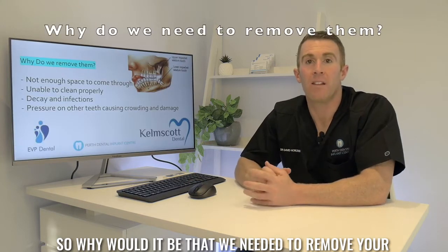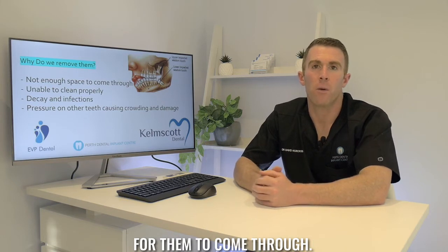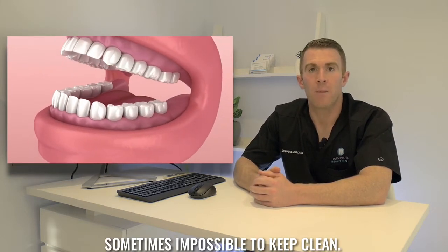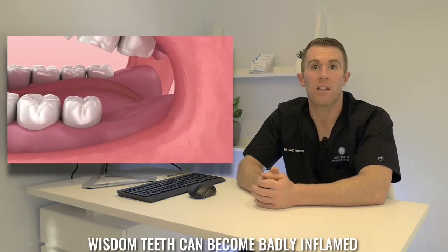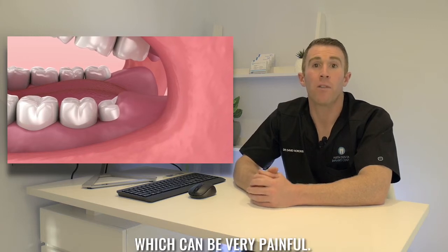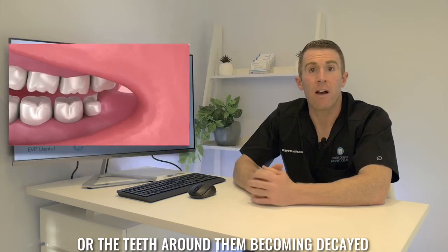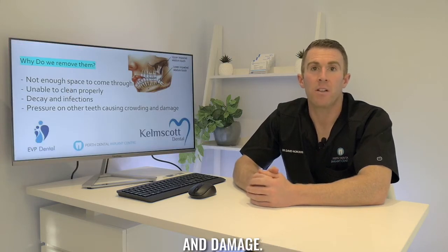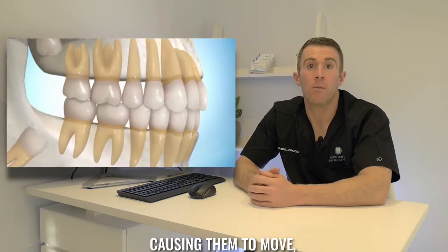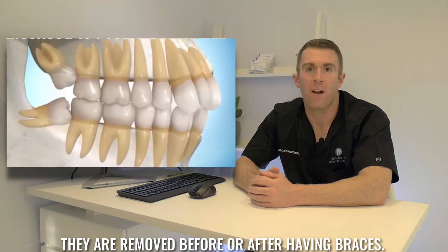So why would it be that we needed to remove your wisdom teeth? In many people there's just not enough room for them to come through. This means that they're difficult and sometimes impossible to keep clean. Often the gums over the top of the wisdom teeth can become badly inflamed and sometimes infected, which can be very painful. This can also result in the wisdom teeth or the teeth around them becoming decayed and damaged.